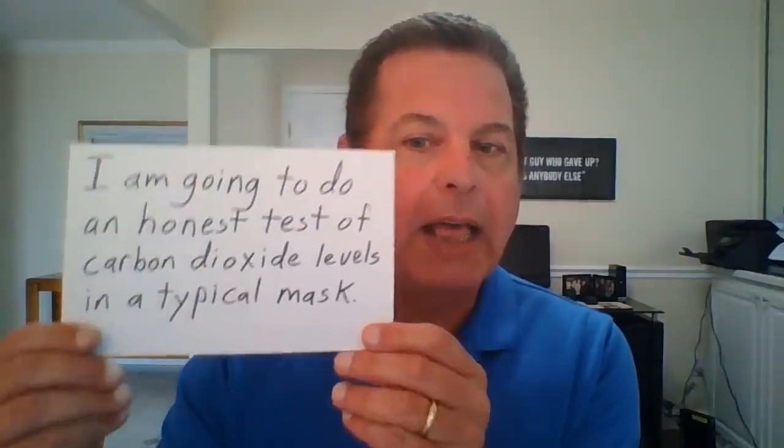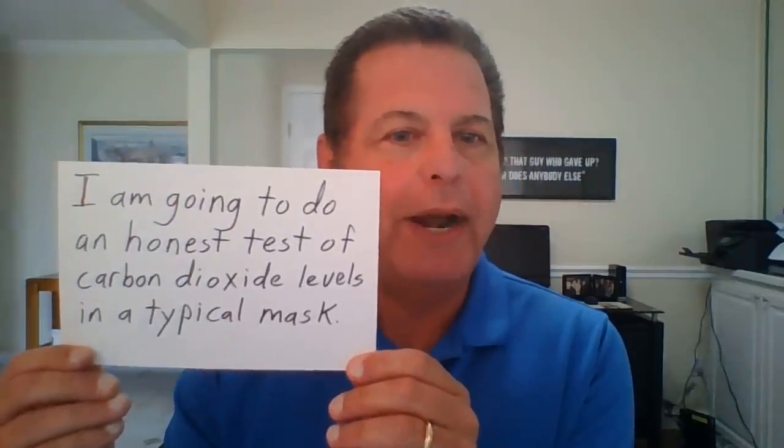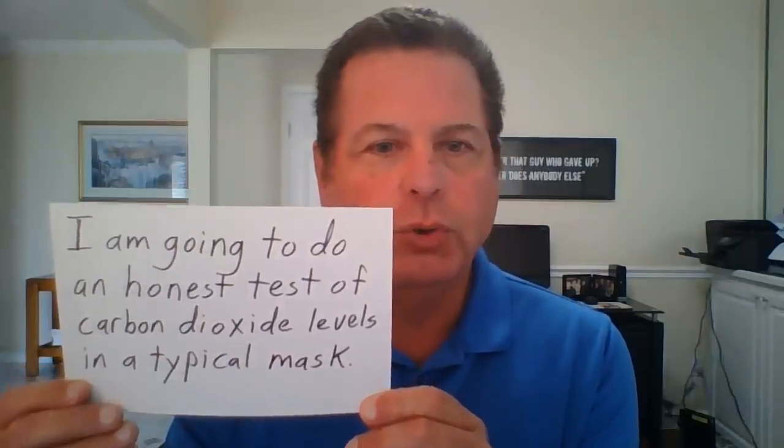Hey everybody, it's me, your favorite science teacher, here to tell you why students should absolutely wear face masks when they go back to school. That's right, they should absolutely wear face masks when they go back to school.